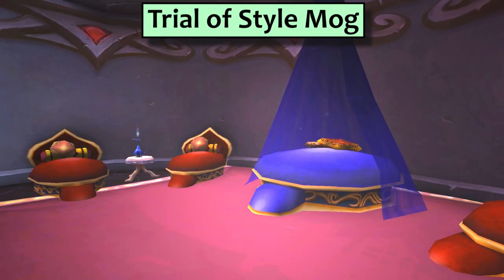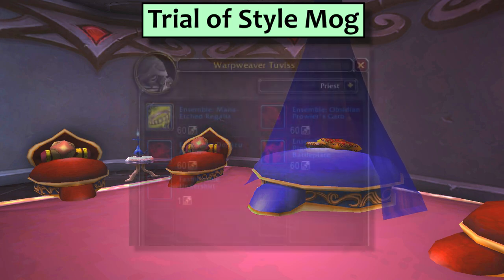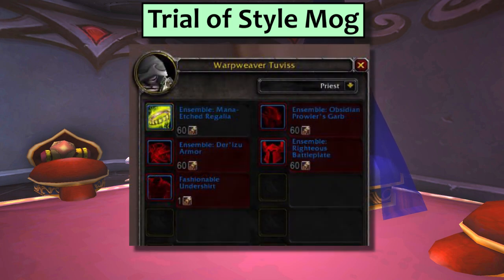The Trial of Style is your other major source of transmog in patch 7.2.5. It's a five-day event that is not on the weekly rotation, so it's hard to say when you'll be able to get started. Competing in the event will earn you Mog Tokens, and winning will earn you even more. Collect 60 Mog Tokens to purchase a set from a transmogrifier NPC in major cities. Right now there are only four sets, one for each armour type. I sincerely hope they keep adding more in future patches, or else the Trial is going to be a bit of a one-season wonder.